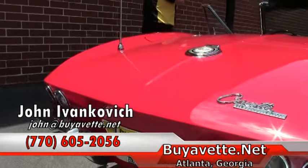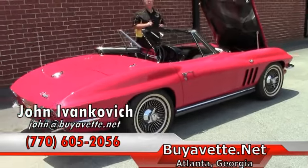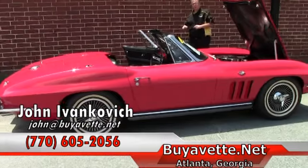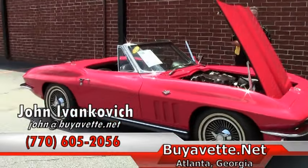Folks, as usual, give me a holler if you'd like to know more about this particular car or any of our hundreds of Corvettes we have in stock. And don't forget, we have a brand new showroom we'd love to show you around. Give me a call at 770-605-2056 or email john@buyavet.net. We look forward to seeing you out on the road.